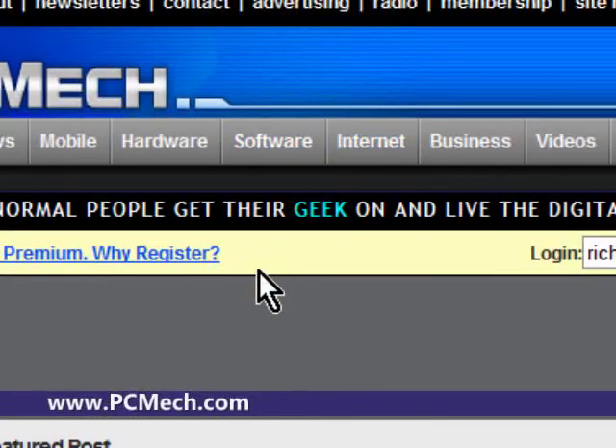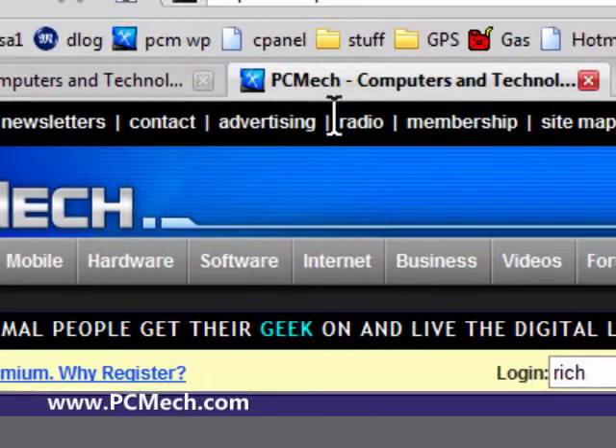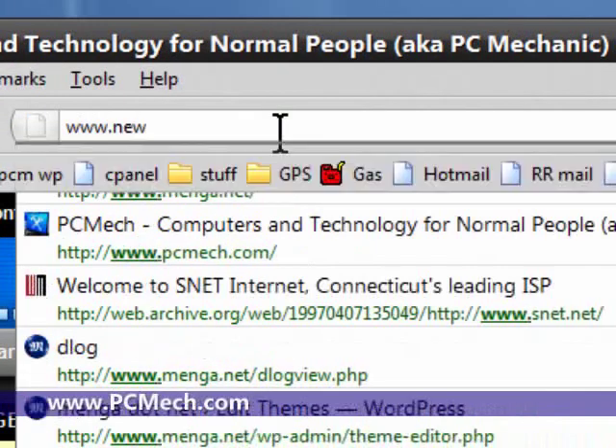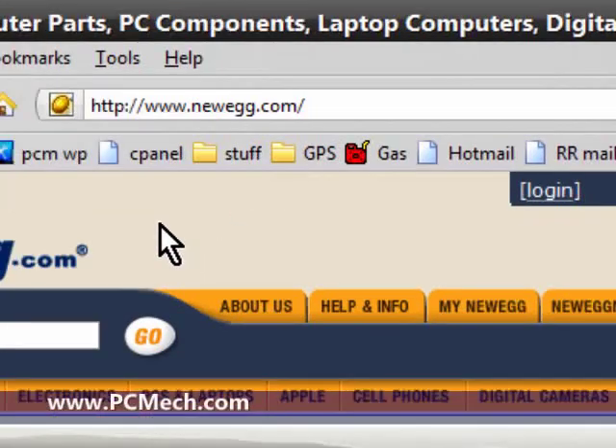Hey everybody, what's up — this is Rich, and in this video I'm going to show you how to shop for a computer case. Before getting started, it doesn't matter what hardware you put in a custom-built PC: if your case sucks, your computer is pretty much worthless. It's going to burn up because it's not going to have proper cooling, you're going to run out of space to work, you can get sharp edges, and a whole bunch of other nasty stuff.